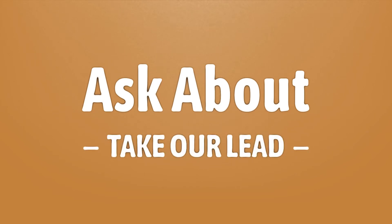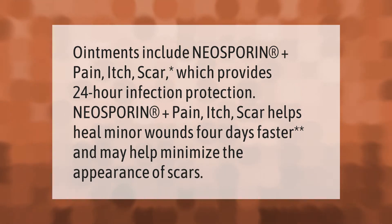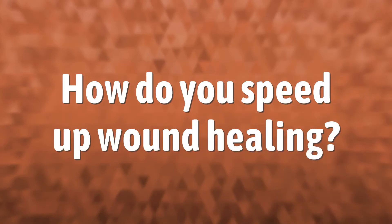Take our lead. Let us show you the way — our goal is your satisfaction. Neosporin Plus Pain Itch Scar provides 24-hour infection protection, helps heal minor wounds four days faster, and may help minimize the appearance of scars. Make your mark, take our lead.